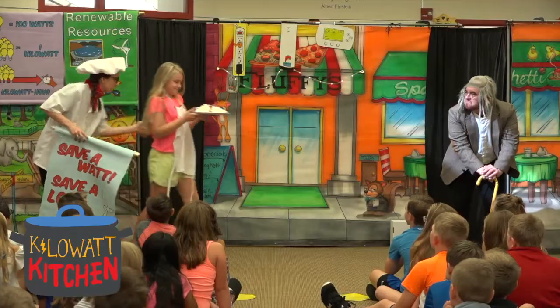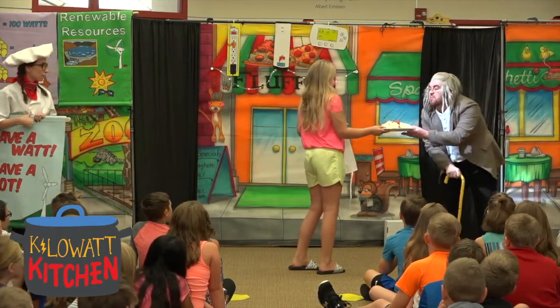Live theater is great for kids, especially kids that aren't as comfortable in front of the class. Learning how to go out and be somebody you're not is a great way to have them express themselves.